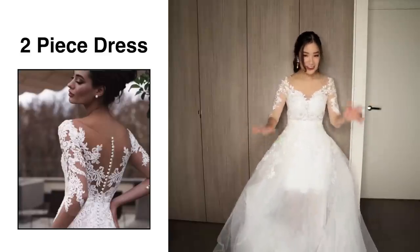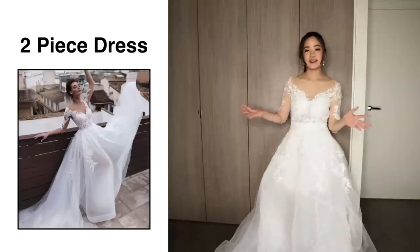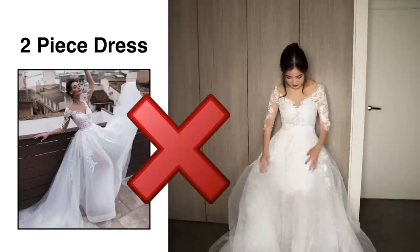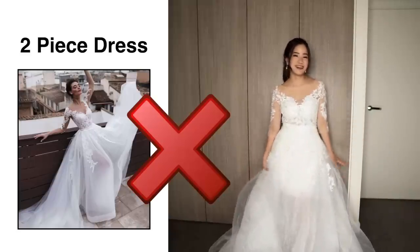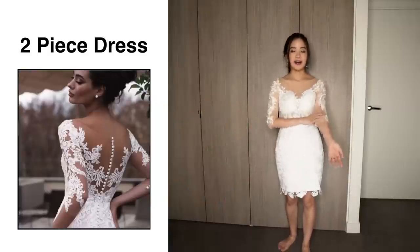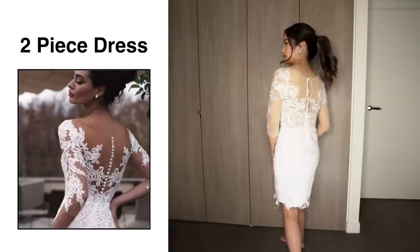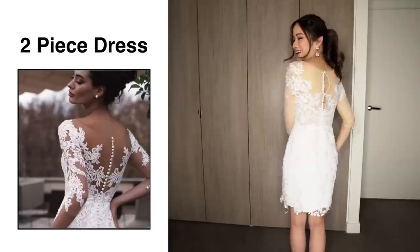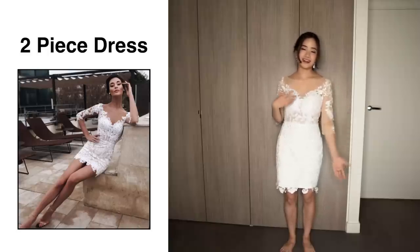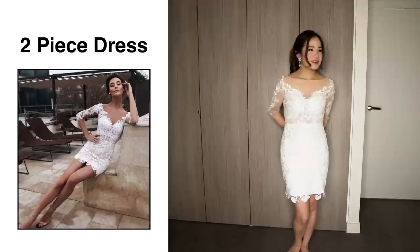I chose this dress because in the photo it looks really cool — you can wear it as a short mini dress or as a long wedding dress. Obviously it's not the same as the photo. In the photo the transparent mesh part looks a lot darker and it fits the model's skin tone perfectly, but for me it's not the same. I only paid $83 for this dress so I can't expect amazing quality. It's nice, but you can tell the quality isn't great.